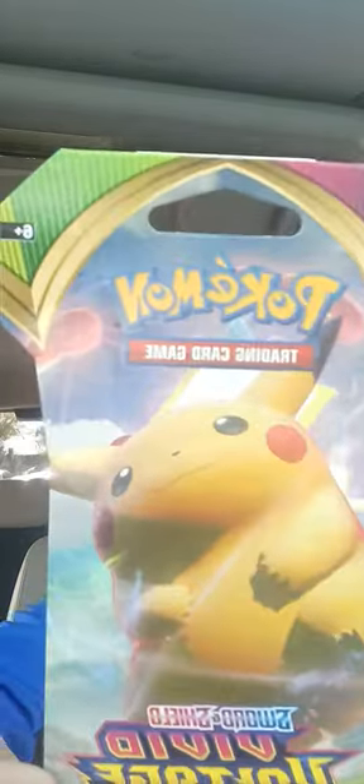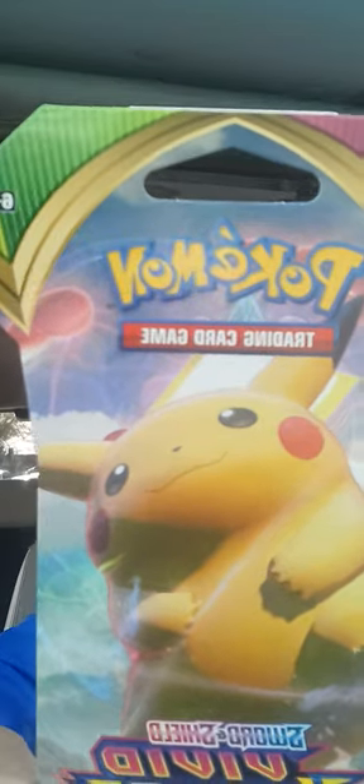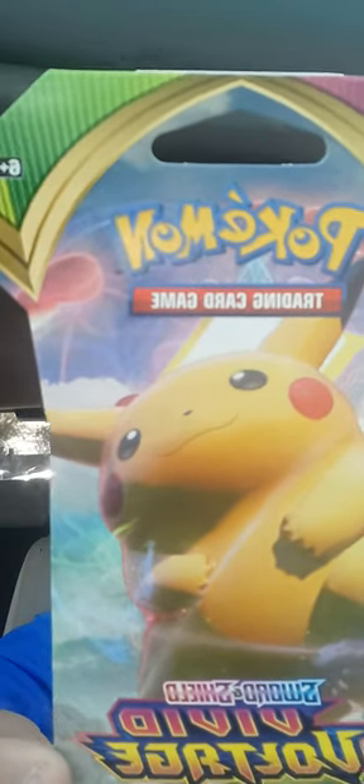And it's got Pika Pika on it — Pikachu. So, yeah, let's get opening.